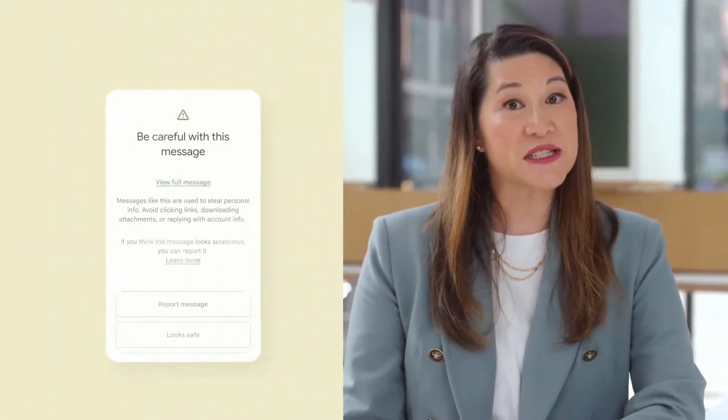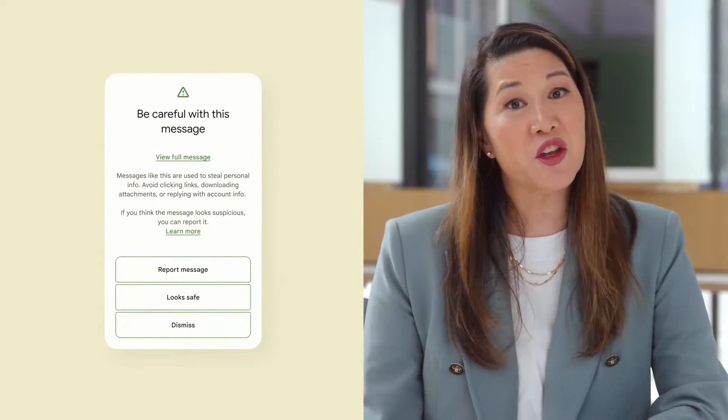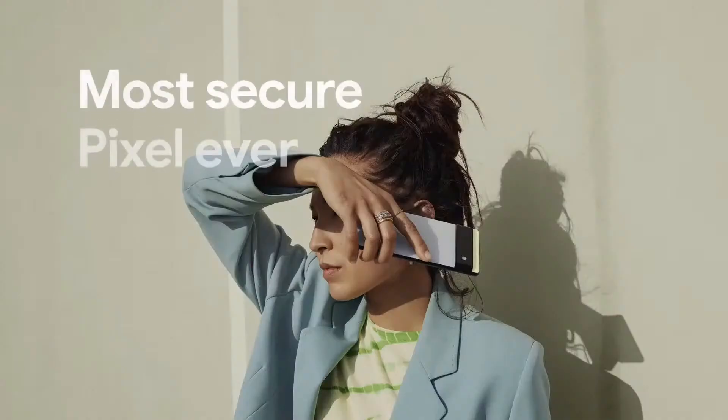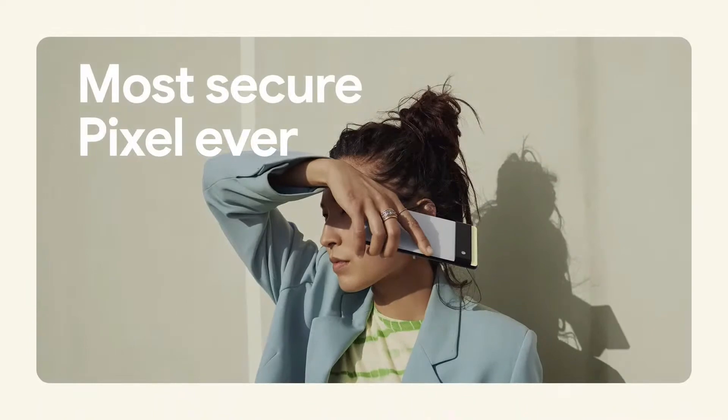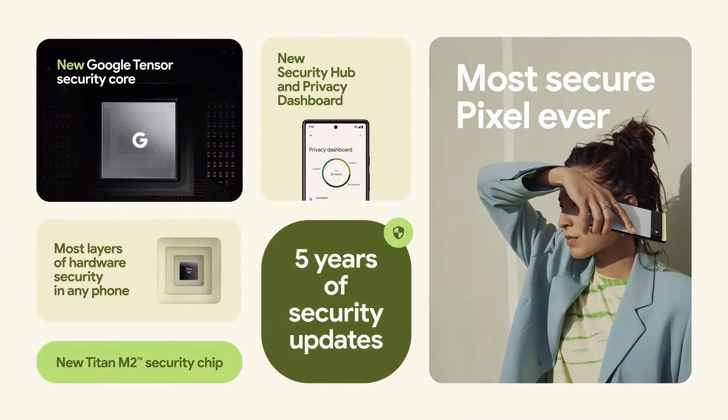We're stepping up anti-phishing protections too, detecting potential risks in phone calls, text messages, emails and links, and letting you know if something looks suspicious. Google keeps more people safe online than anyone else in the world, and our commitment to safety and security guides our hardware development as well. When you add up all these new security and privacy enhancements across the OS, the UI, and the hardware itself, Pixel 6 demonstrates Google's continued commitment to security innovation.